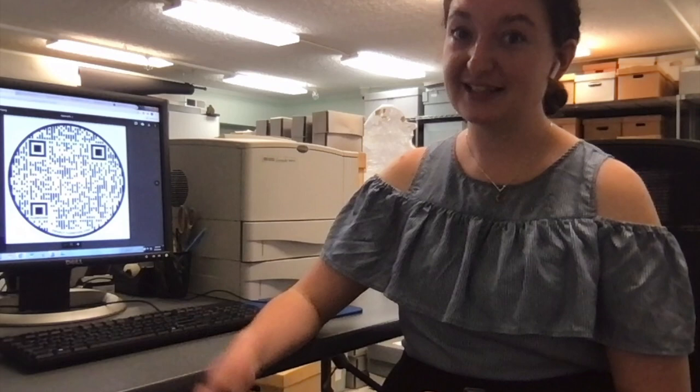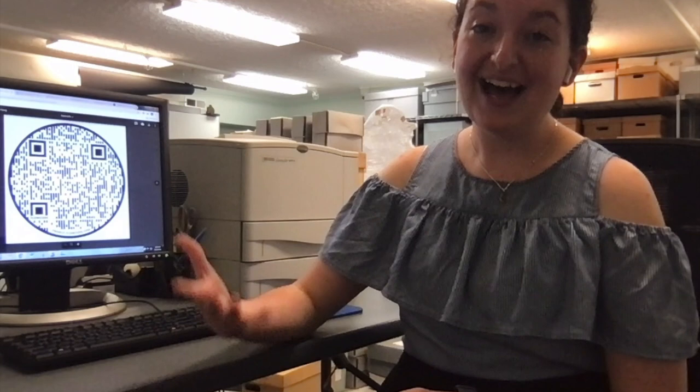We used to have a kiosk which visitors could use to take these quizzes, but with COVID they're very high touch areas and we were concerned about that, so we wanted to create a quiz that you could actually take on your own device. What I did to create this was I chose objects from the exhibits, I wrote questions about those objects, and then I used an online quiz generator to put those questions online.